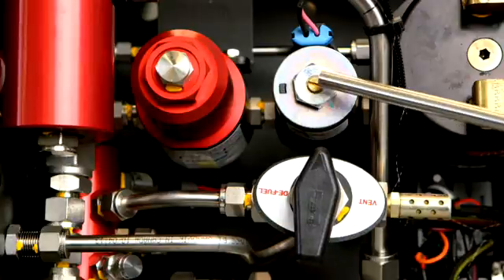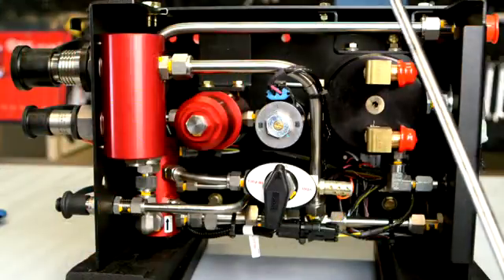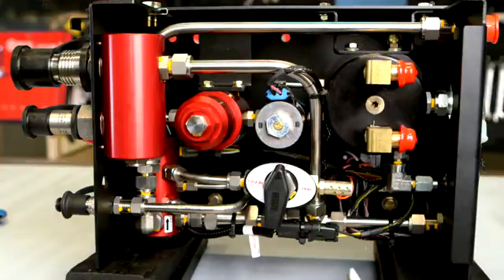This is the solenoid valve. Safety codes require a solenoid gas shutoff valve that is activated by the vehicle ignition key. Finally, this is the high pressure fuel line coming in from the cylinders.